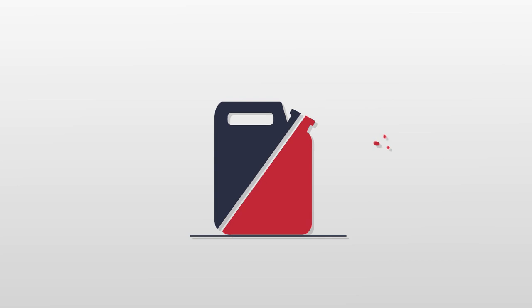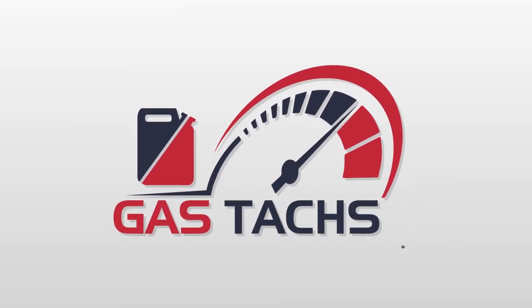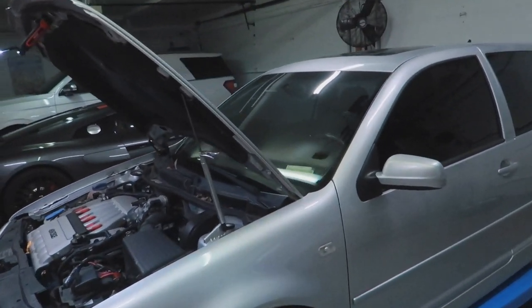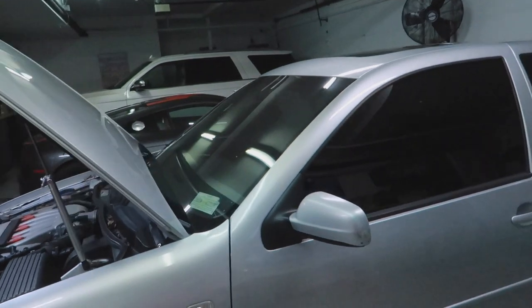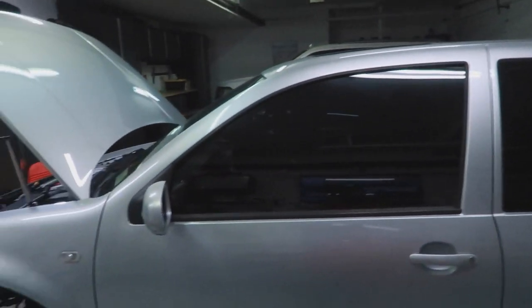Hey guys, welcome back to the channel. I'm Warwick and you're watching Gas Tax. Today we are going to go over everything wrong with my 2004 MK4 R32. This is the cheapest 2004 VW R32 you can get in America, so let's figure out why it's so cheap.